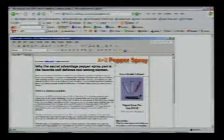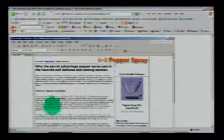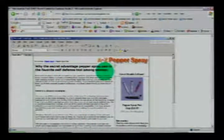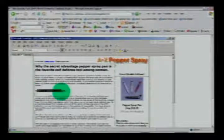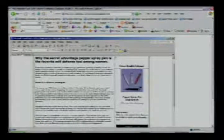The headline reads: 'Why the secret advantage pepper spray pen is the favorite self-defense tool among women.' The font is very tiny — I can read it but it's a little small. I would raise it up about two points. When you're scanning, you want the copy to make sense just from what's highlighted. 'More about pepper spray pens,' 'How effective are these pens?' — that might draw someone in. Also, 'situation' and 'burgundy' are both misspelled here, and I fixed those on the other page.